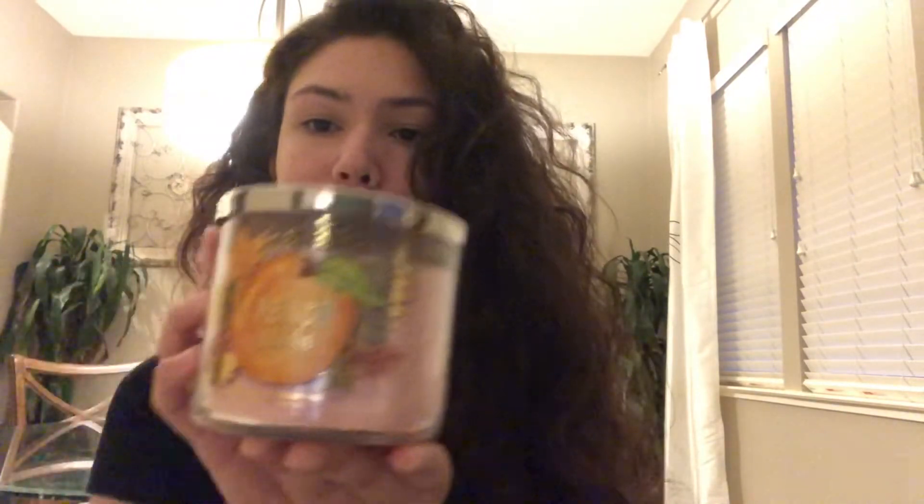Greetings everyone, thank you so much for joining me. I am Jay. Tonight's review is going to be of a newly released fall 2019 candle — peach cobbler. The scent notes are juicy peach slices, cinnamon sugar, and golden baked pie crust with essential oils.